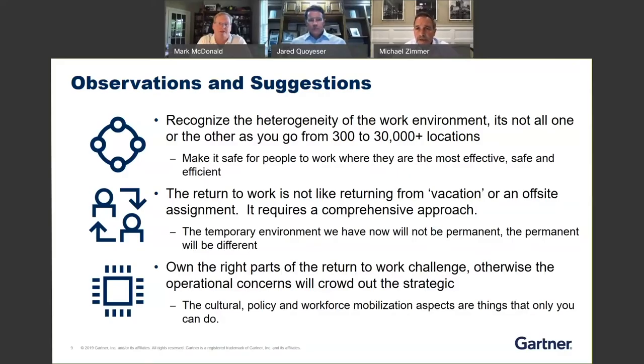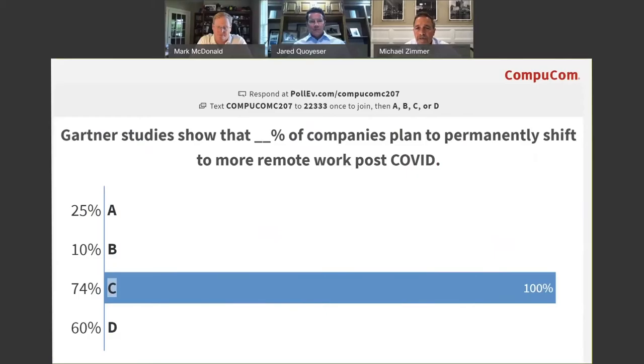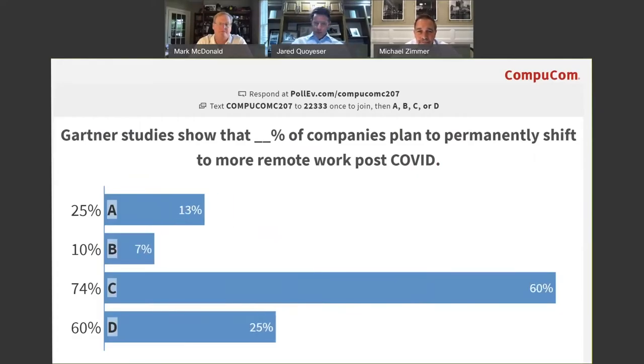Hopefully people have had a chance to text in. Now you can see the answer coming in: Gartner's studies show that X percent of companies plan to permanently shift to remote work post-COVID. It seems like 74% is the favorite. The answer is C — 74%. So 74% of companies plan to permanently shift to more remote work post-COVID.